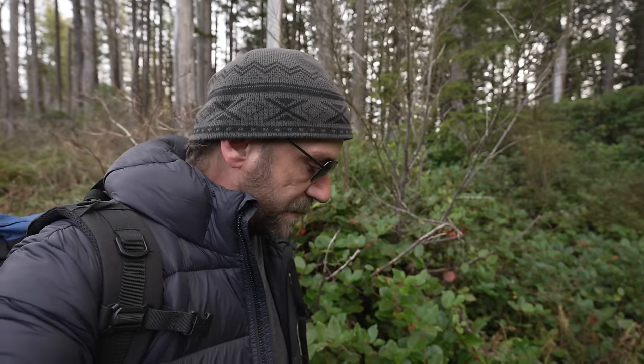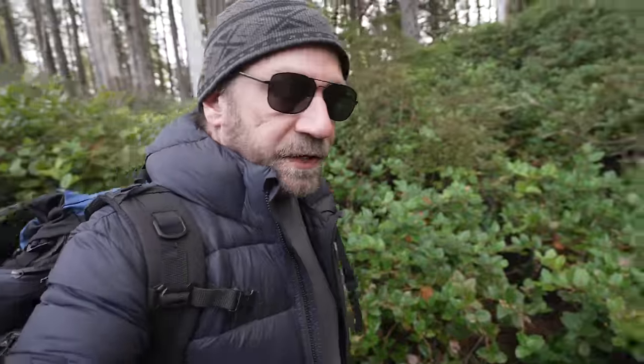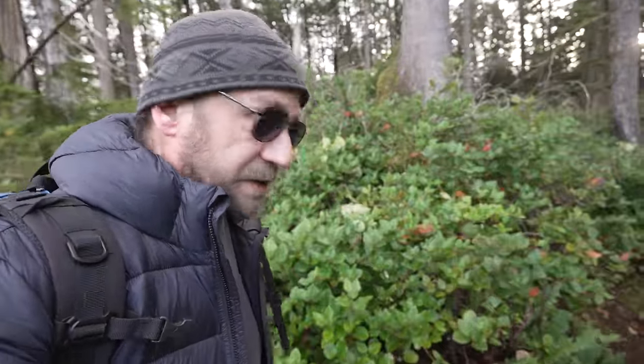Hey everybody, welcome to Camping with Steve. I'm hiking out to a driftwood shelter where I'm going to stay there for the night. Almost a cabin by the looks of things, if I can find it. You've seen the thumbnail, let's go.